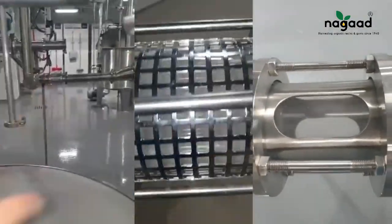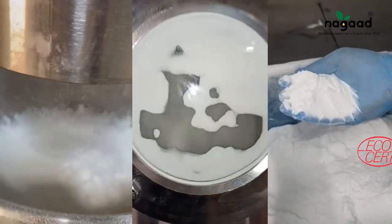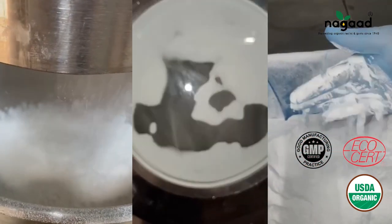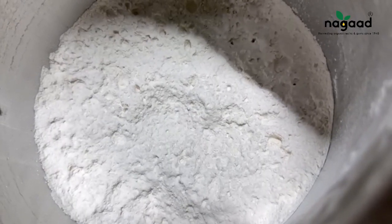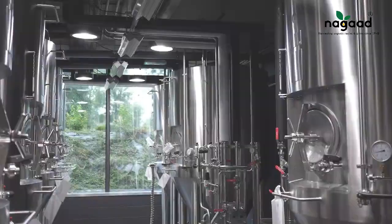Introducing Nagad spray-dried powder, a premium product boasting certifications: organic by Ecocert and USDA NOP, along with GMP, non-GMO, and HALAL certifications. This remarkable powder is designed for optimal performance, offering rapid dissolution, making it the fastest dissolving option in the market.